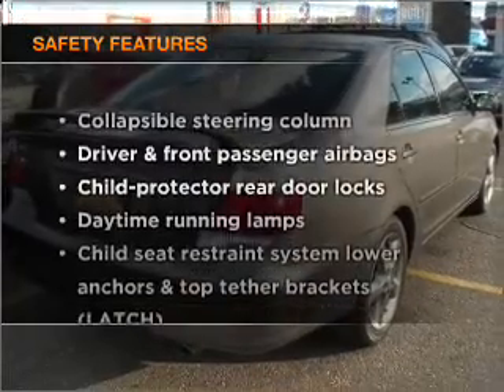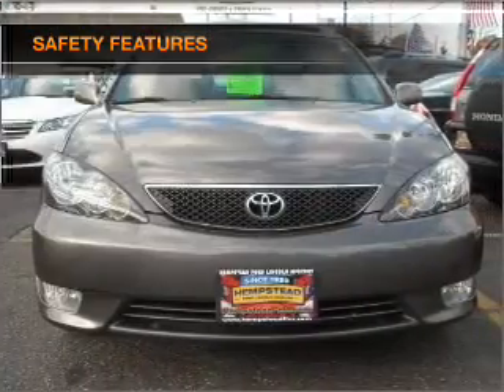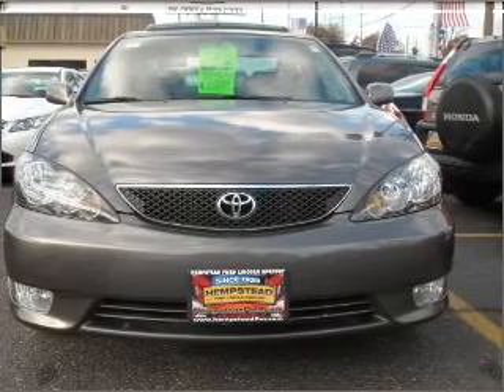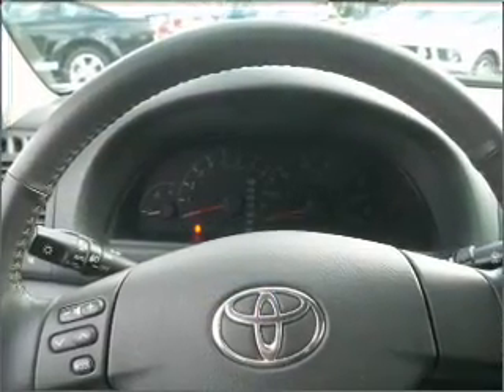If safety is a high priority, rest assured knowing that these top safety components are included: passenger airbag. Our website offers more information on all of our vehicles. Call us today to start test driving.